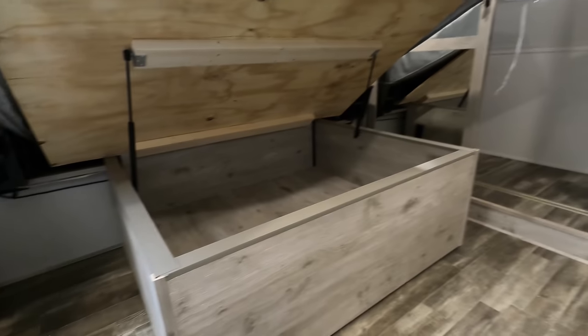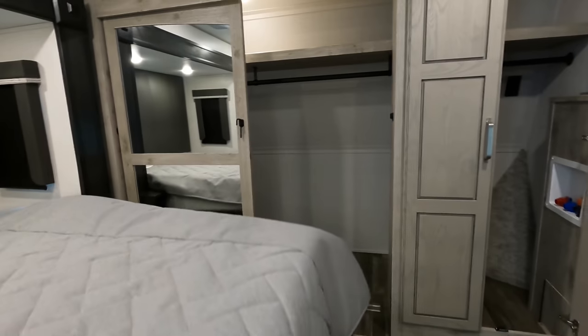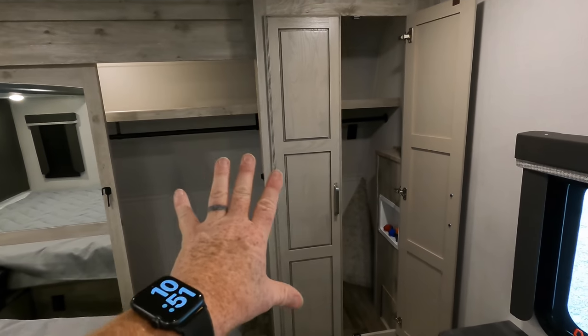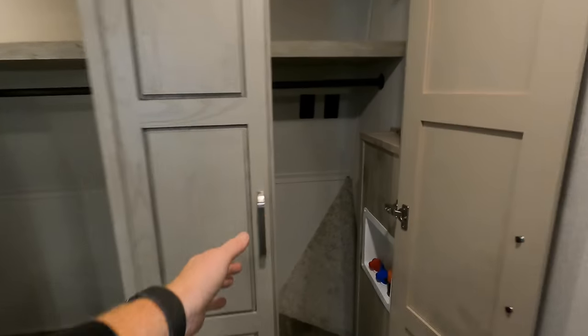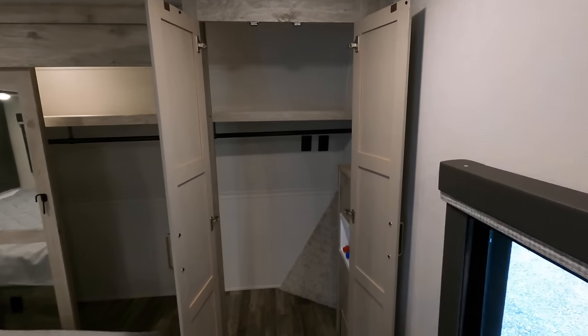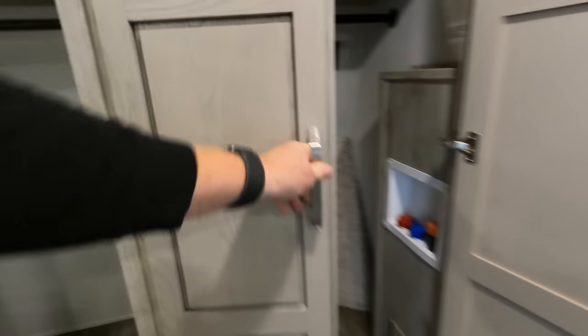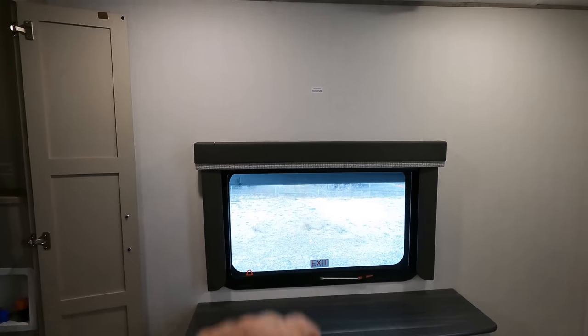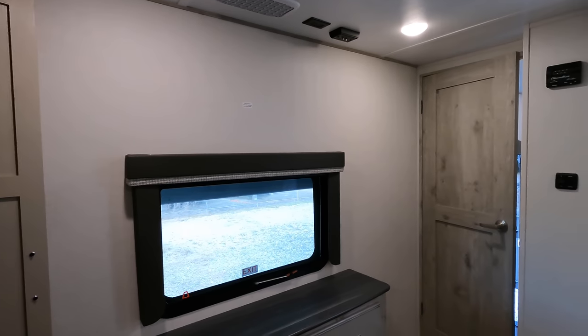Under-bed storage trimmed out for blankets and more. Closet in the front of the gooseneck area with washer and dryer connections — those can be provided, or you can just use the hanging rod. If you go with a stackable washer/dryer, we remove the shelf and rod to allow room. Here's a shot of the closet — plenty of space, almost walk-through. At the foot of the bed, four more pullout drawers, a breeze window, and a mounting bracket for about a 32-inch TV.